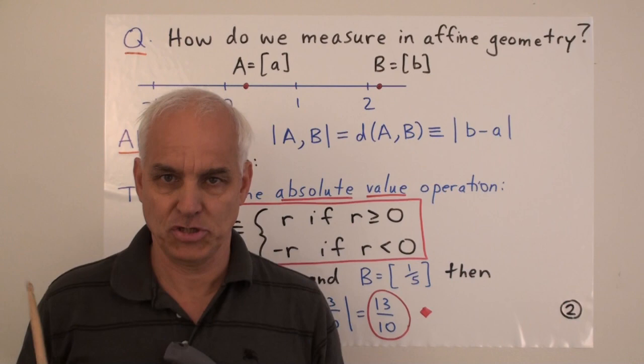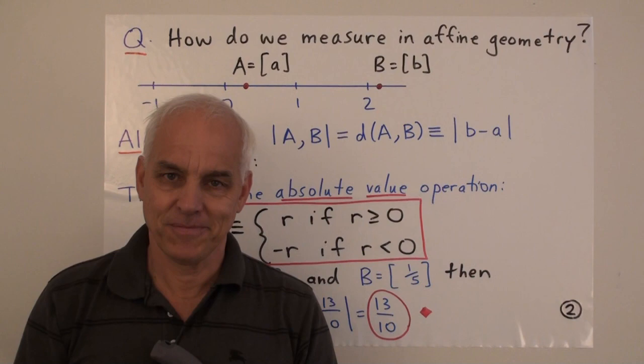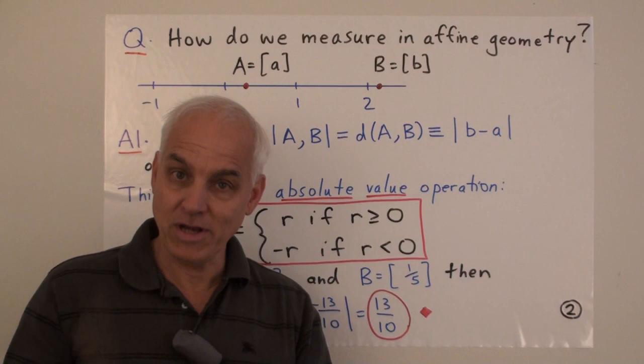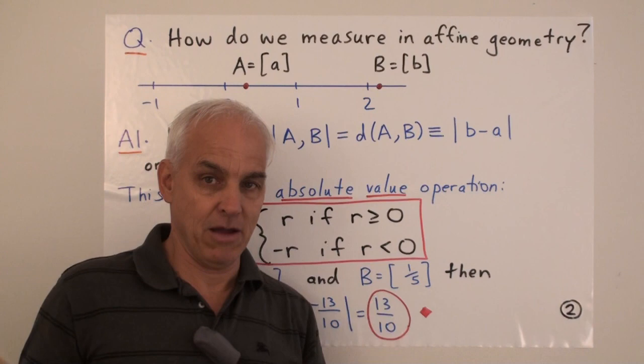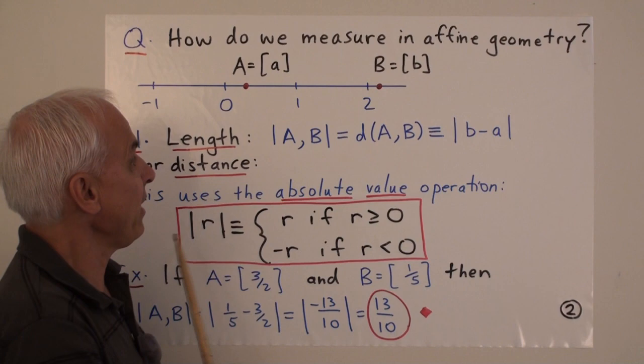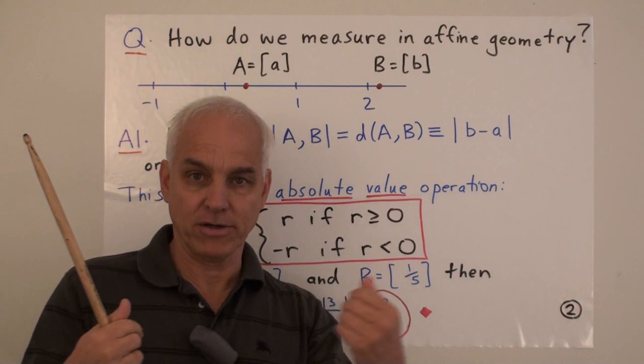Let's begin by asking a question. The question is, how do we measure in affine geometry? Here's our picture of affine geometry, which is just a line. Here are two points, point A and point B. In the one-dimensional situation, a point is just a rational number enclosed in square brackets. So here we have one point A, another point B. And the natural question is, how are we going to measure how far apart those two points are?